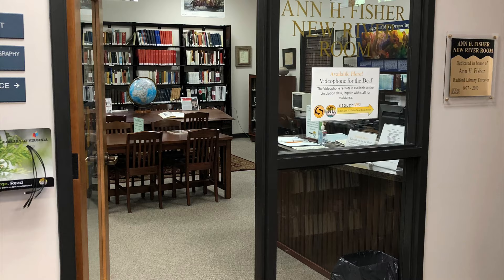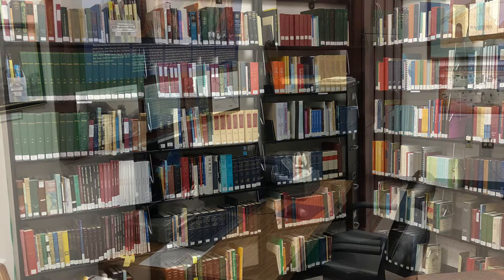Hi there, it's Scott Gardner here in the Anne H. Fisher New River Room at the Radford Public Library. This room is where we house our special collections along with our local history and genealogy items. This room is a literal treasure trove of items for the public to explore, and in these videos I want to talk about what those items are, both what's in the library and what's online. In this first video, we're going to take a look at what's actually in the Anne H. Fisher New River Room. Let's get started with what I think are some of the truly indispensable assets in the New River Room. This is by no means an exhaustive list, but it's a good start.